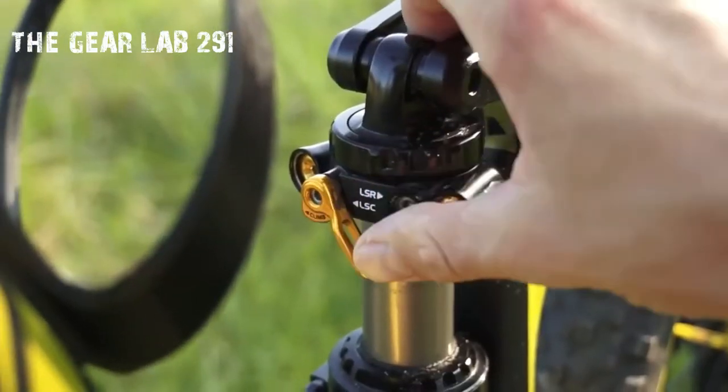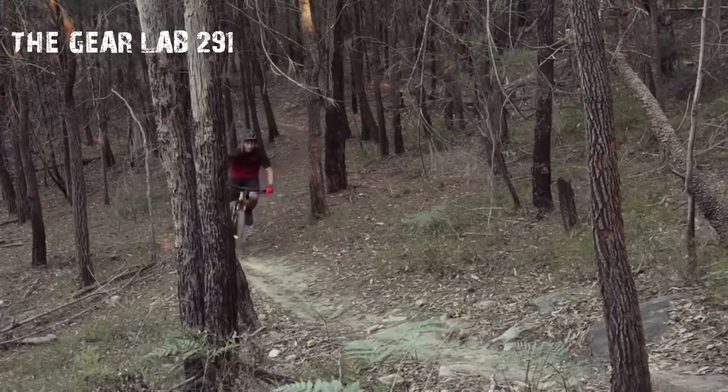However, the Mavic Charge and Quest 2.3 tires were well up for hard-charging duties.